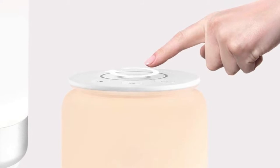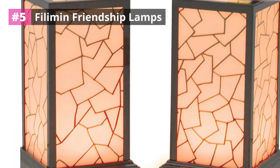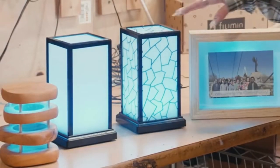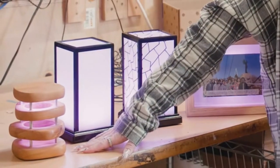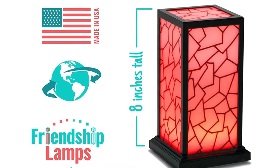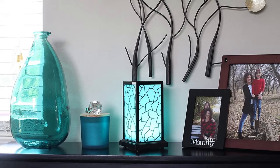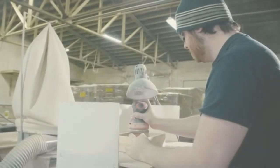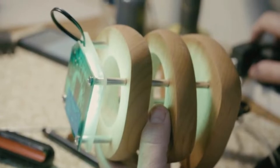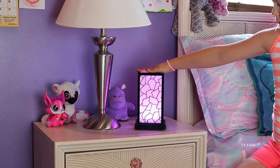So without any delay, let's get started. Number five: Filament Friendship Lamps. This is a beautiful, classy, posh, and durable friendship lamp that a lot of people are crazy about. Its super sleek and sophisticated design is what makes it stand out from others. With this eye-catching touch lamp you will be able to keep in contact with your friends and loved ones who may be thousands of miles away. Unlike other friendship lamps that have complicated features, the Filament is very easy to use — a touch is all you need.